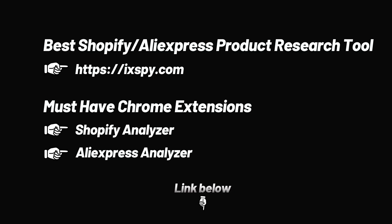These are the product selection tools and necessary plug-ins we provide, and most of the products we recommend are filtered through them. You will find all the links to these tools in the instructions below.